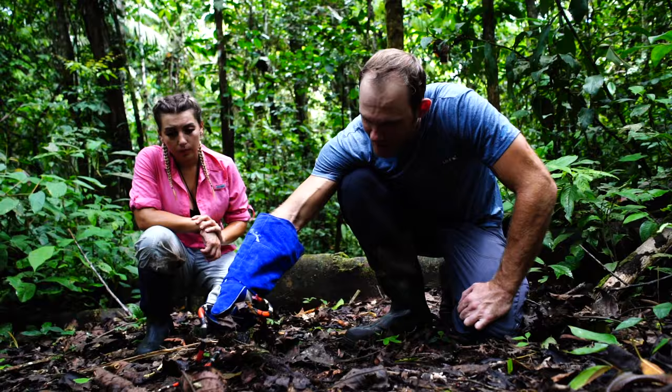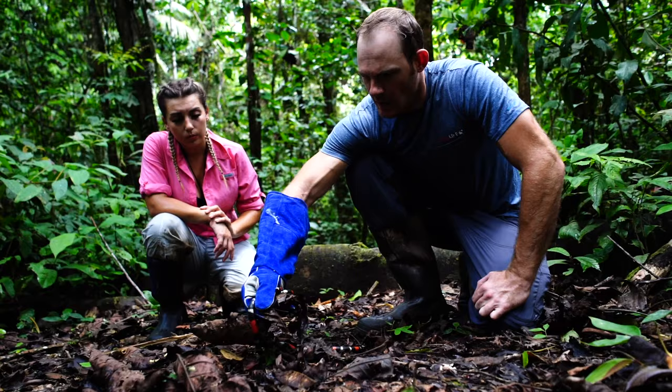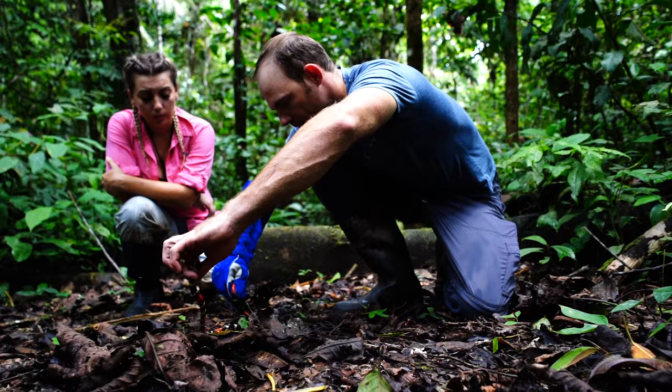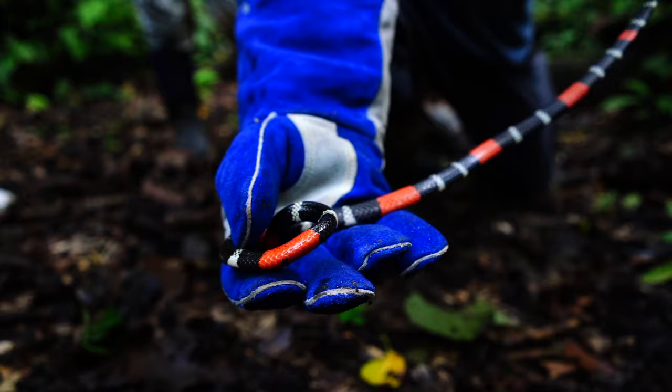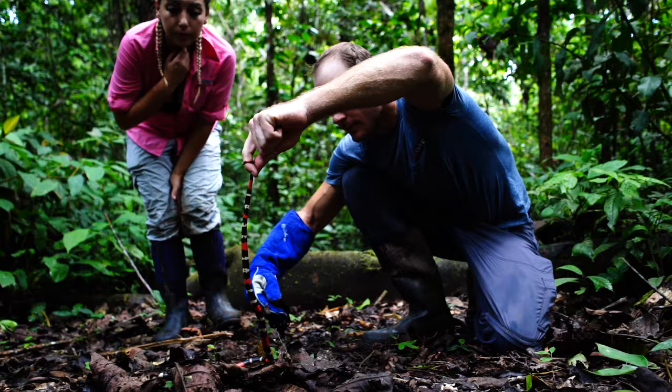Just latching on. So what kind of coral snake is this? This is a Micrurus lemniscatus — a ribbon coral snake. This one was brought to us by one of the locals that found it. I would love to know how they got that thing in the bag. They're super whippy, which makes them really dangerous.